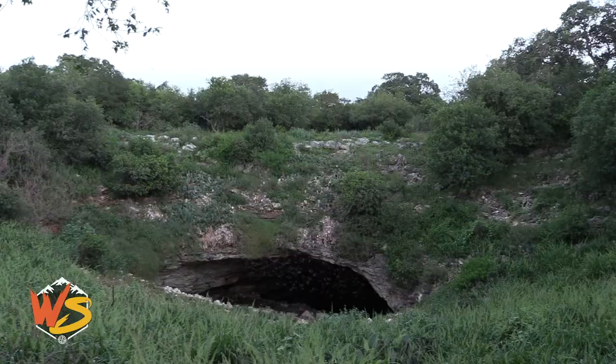Incredible. This just highlights what Bat Conservation International and the preserve here at Bracken Cave are doing — preserving the ecosystems, preserving nature. This is something you at home might walk by very readily. Don't take for granted the nature and conservation all around you, because there are incredible species just like this in your backyard.